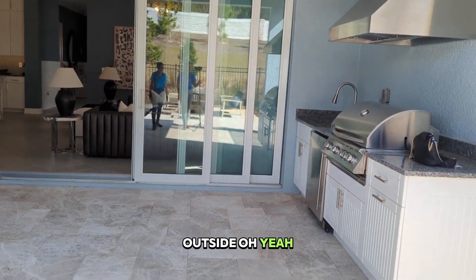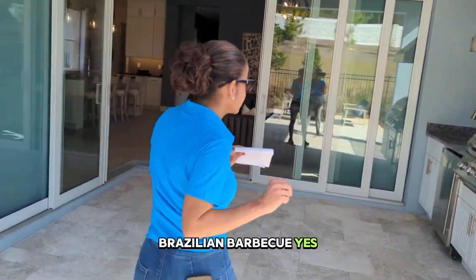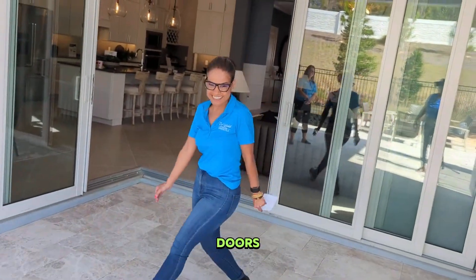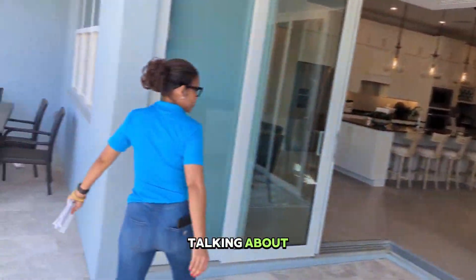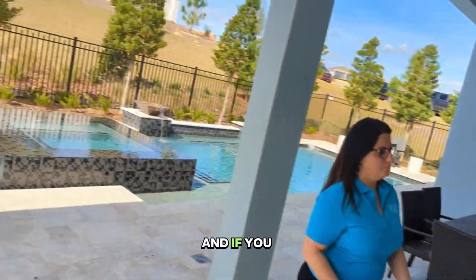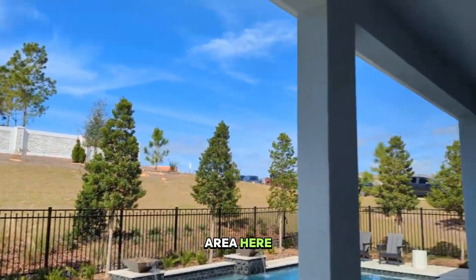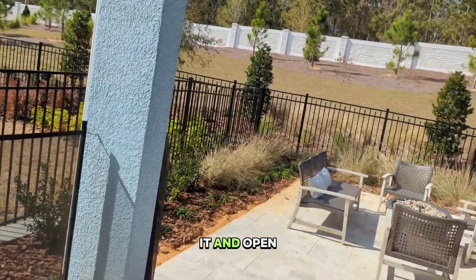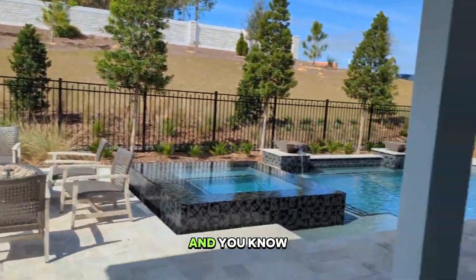Look at that grill on the outside — you can do some Brazilian barbecue over here. It's very nice. And then there are the doors that we were talking about. They're just really awesome. And if you don't want any bugs to come in this area, you can go ahead and screen it in. You can screen it in open, or you can put a dome over it. It is beautiful.